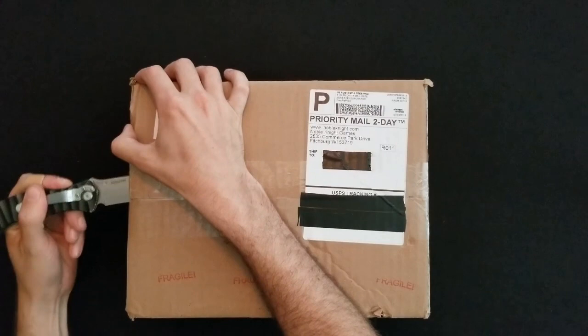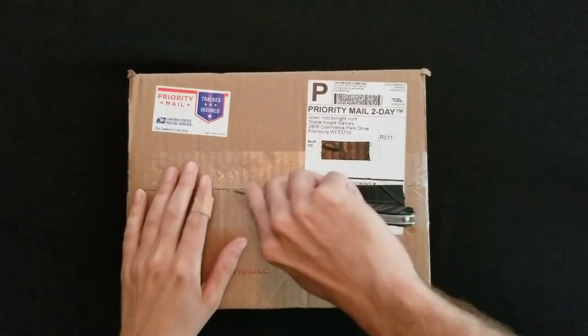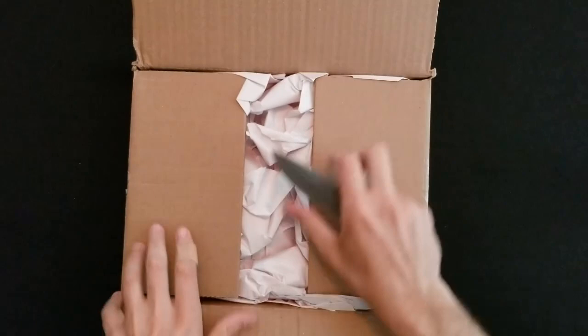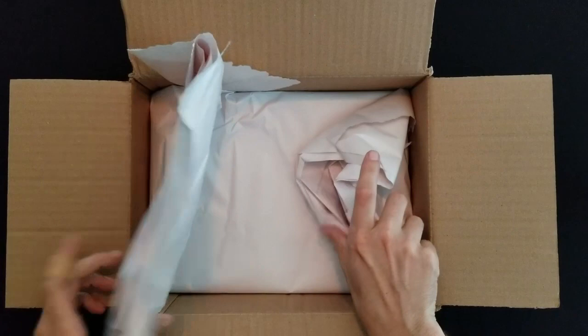If you read the title of this video you probably know what's inside, so let's just go ahead and get this thing open. Get this tape cut open without cutting myself and having to get another band-aid on my finger, which I'm sure you've already noticed at this point.